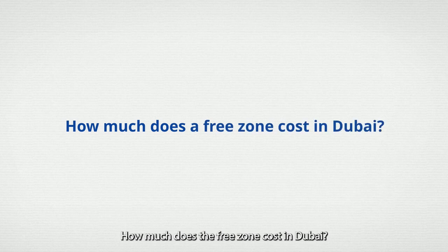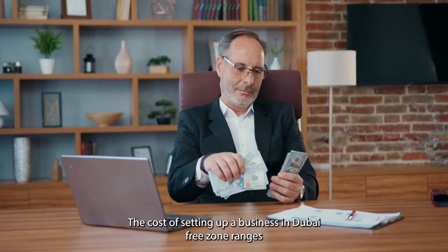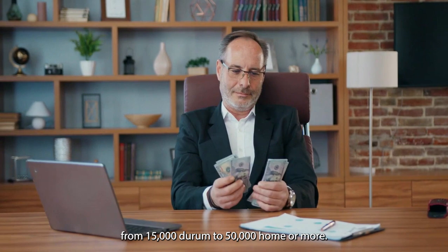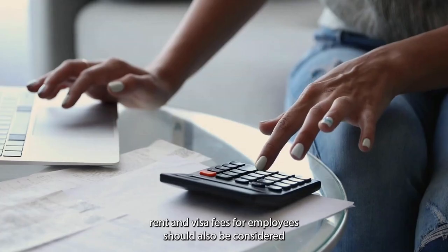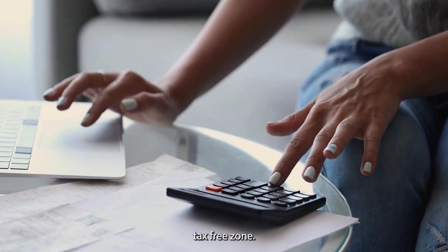How much does a free zone cost in Dubai? The cost of setting up a business in a Dubai free zone ranges from 15,000 dirham to 50,000 dirham or more. Remember that ongoing fees such as annual license renewals, office rents, and visa fees for employees should also be considered when estimating the total cost of operating in a Dubai tax-free zone.